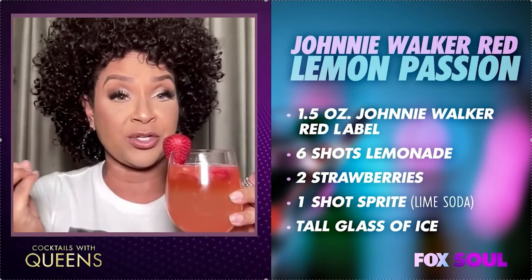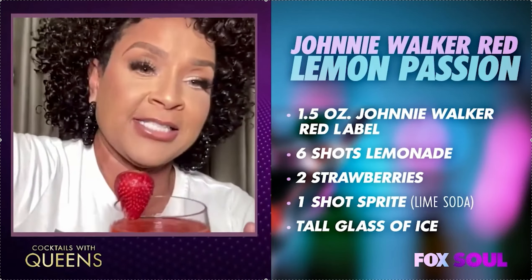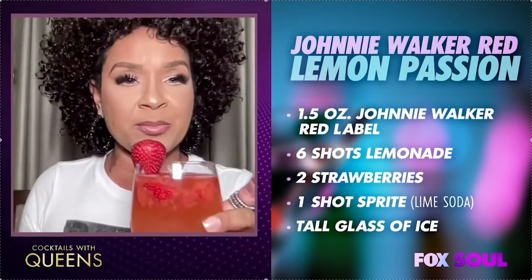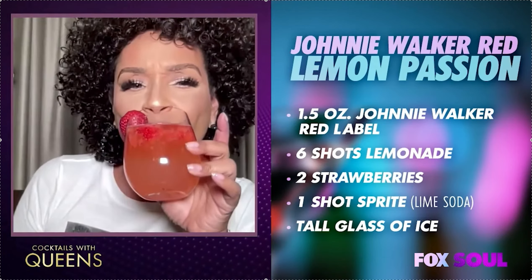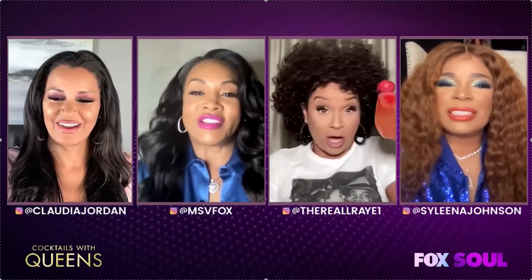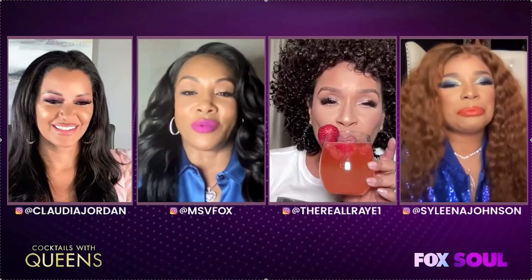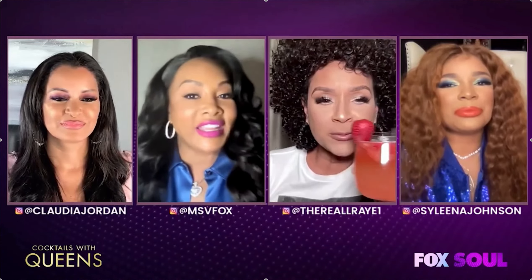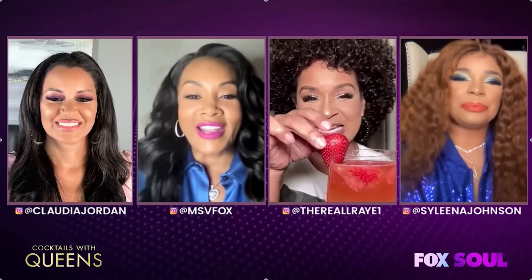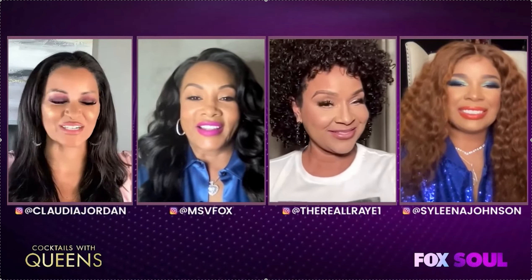And one shot of Sprite for the fizz. I stirred it around, added a little ice — drop, drop, drop — bam, like that. When you did the thing with the strawberries, it turned it a pretty red color. It's pretty, right? Yeah, all these good old recipes.